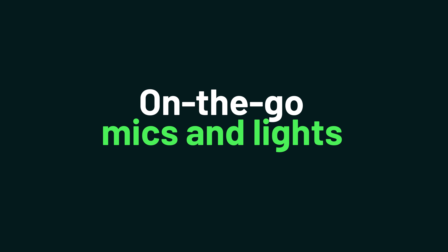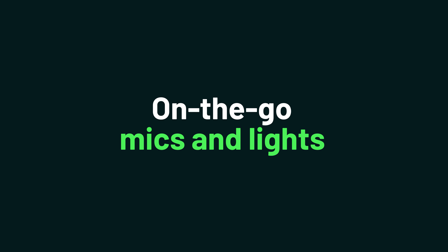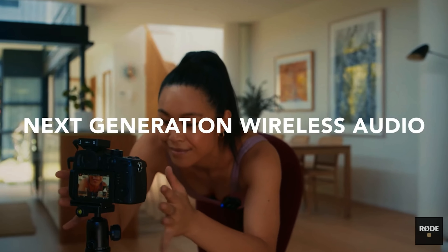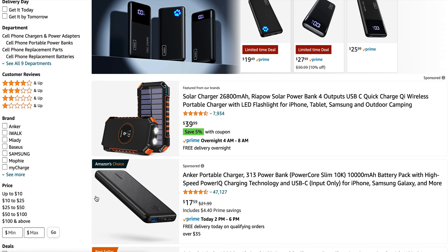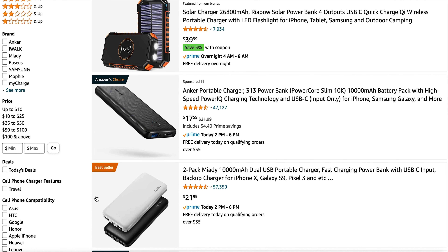Next up, content creation must-have number six: on-the-go mic and lights for podcasters and vloggers. This is an industry that can take you literally anywhere, so you need to be prepared. To that end, you'll also want to get your hands on wireless chargers, which are super affordable on Amazon.